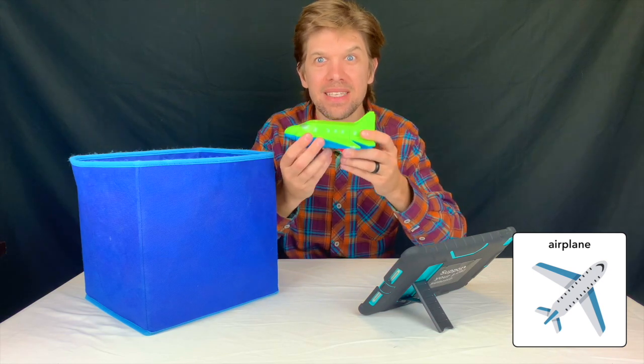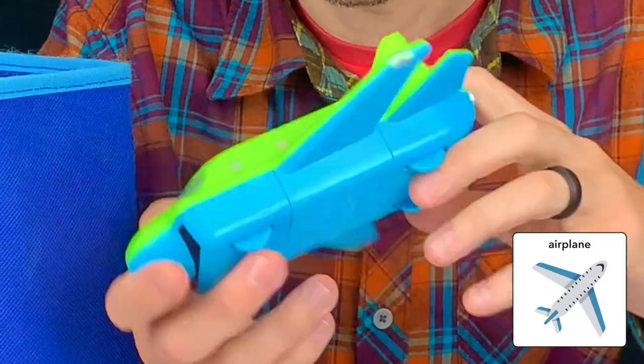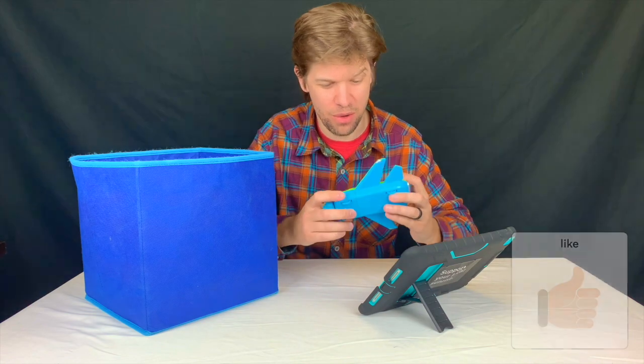This is an airplane. It's green and blue. I like this. So cool.